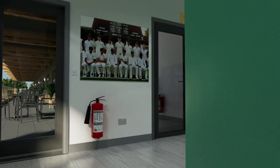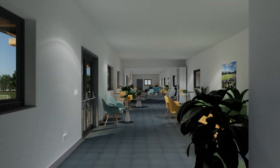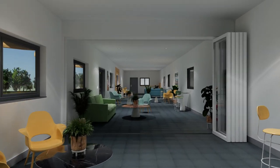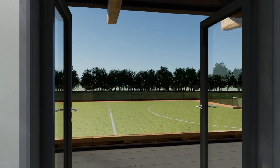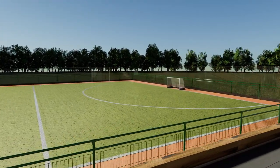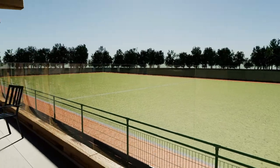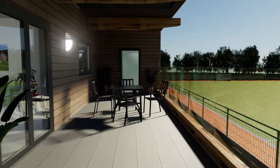The first floor long room provides a superb bookable space for external community events — anything from birthday parties to Pilates classes — as well as providing space for cricket and hockey players and spectators to relax and have a drink or a bite to eat. The external balcony leading off the long room will provide an excellent position from which to watch hockey, overlooking the school's primary pitch.